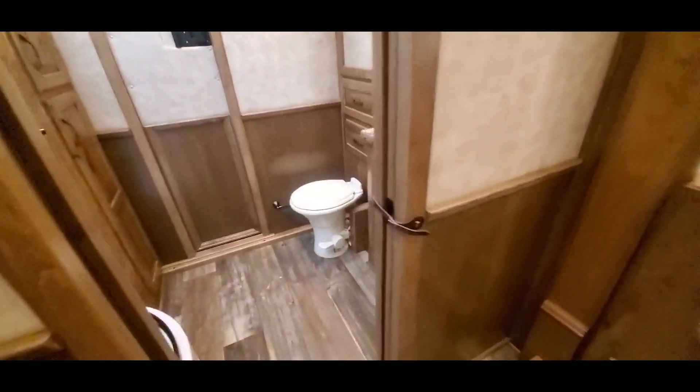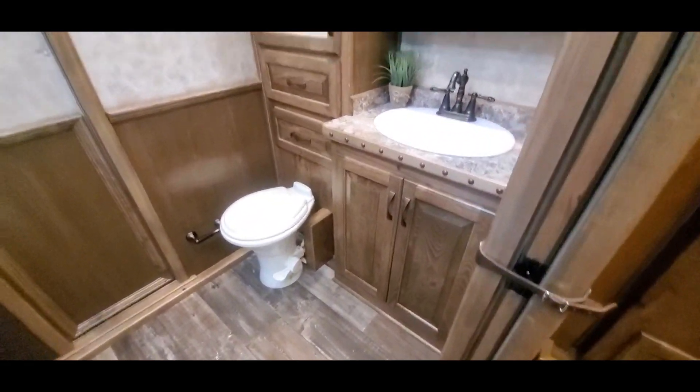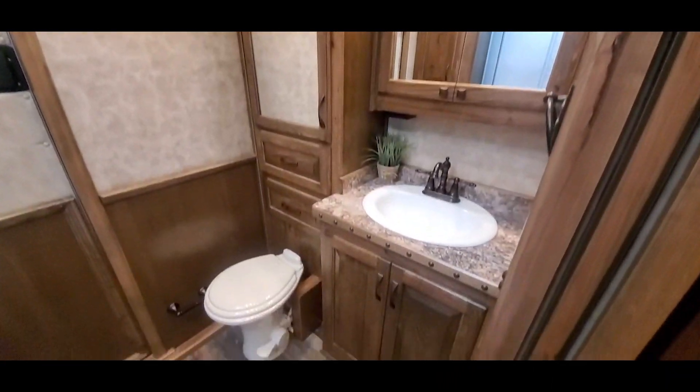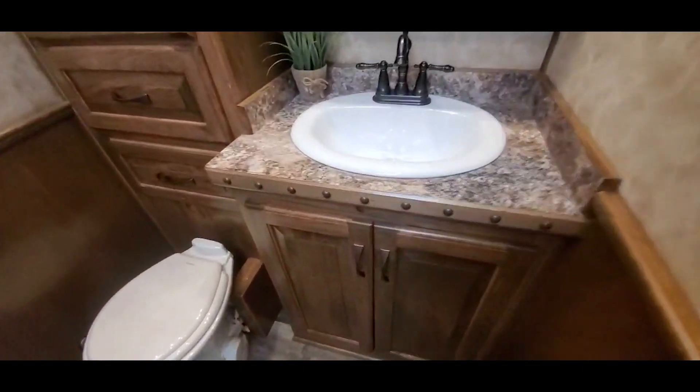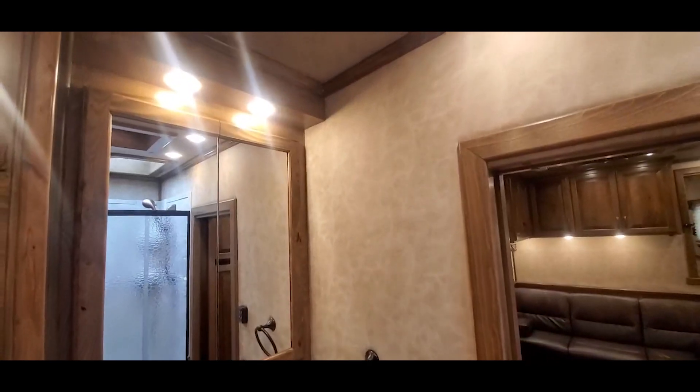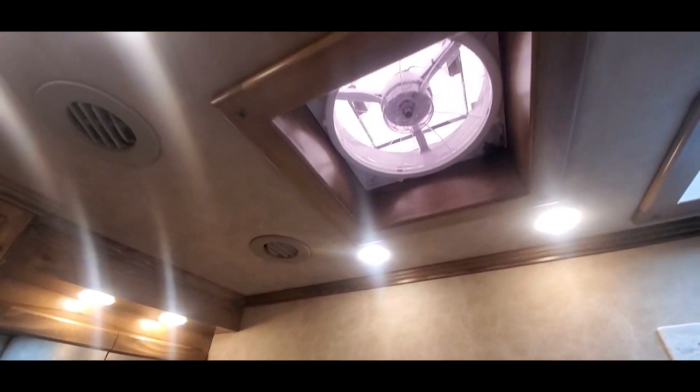Take a look in the bathroom here. Got a nice linen closet with some pullouts, a power vent, and it's got a wardrobe hanging closet over here.